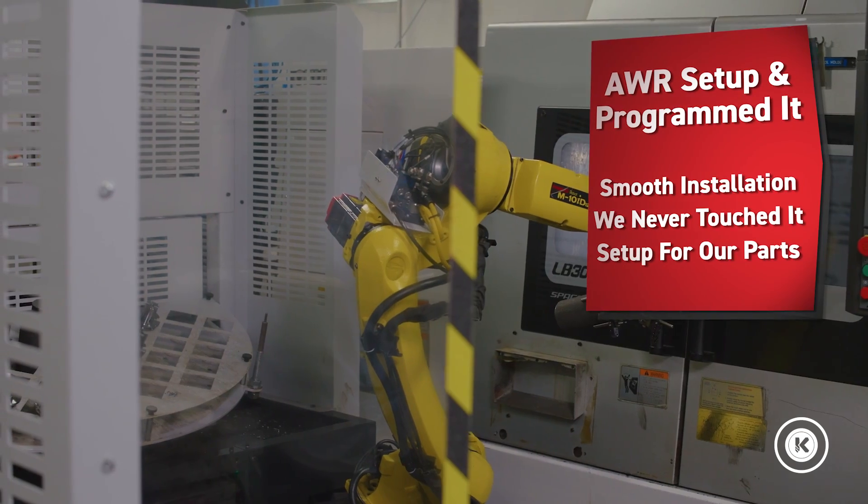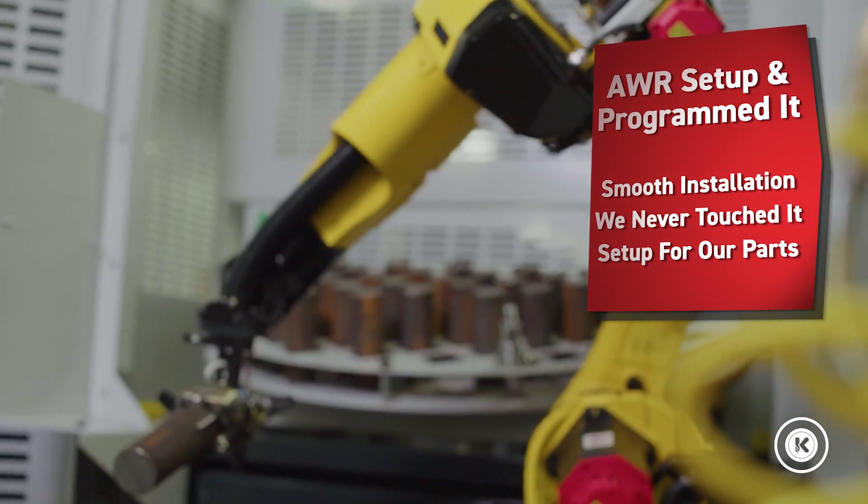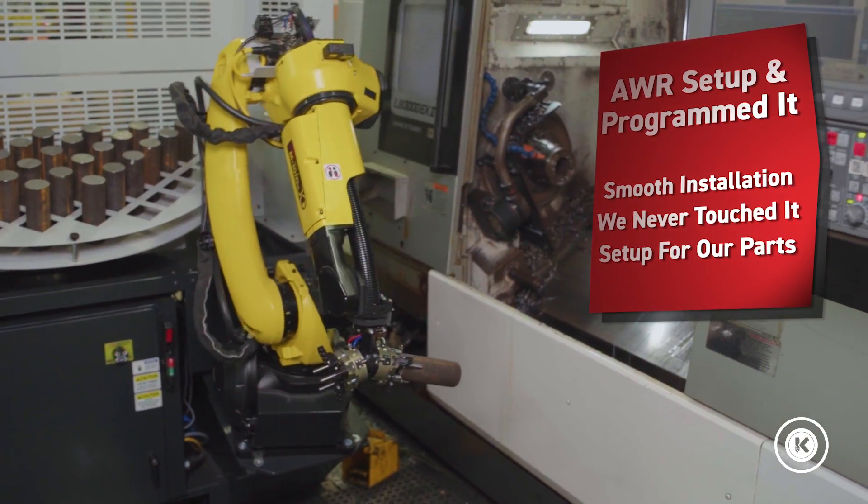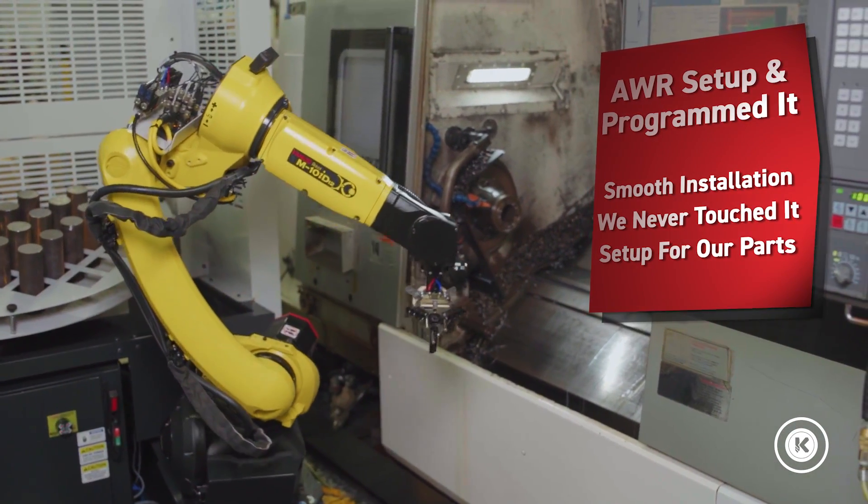So I was completely wrong about all four areas of my concern. The first one — Automation Within Reach came and did the setup. The unit came on a pallet, it was easily unloaded. We never touched the robot pendant. They programmed and set the system up to run the parts we were planning on running here. Smooth as could be.